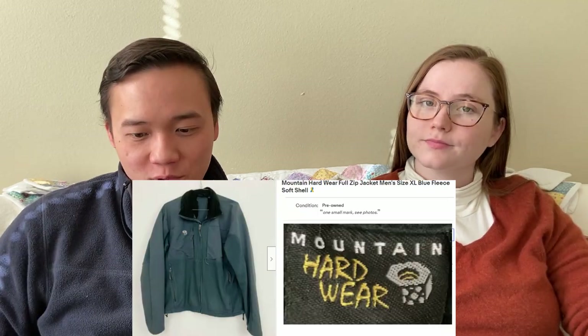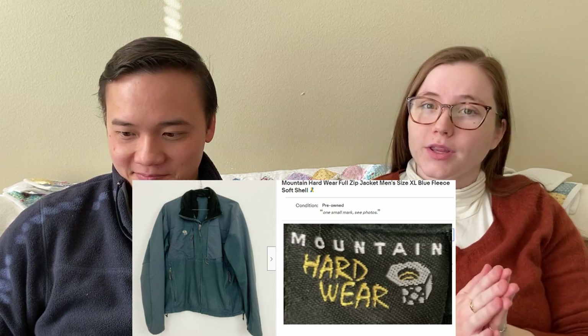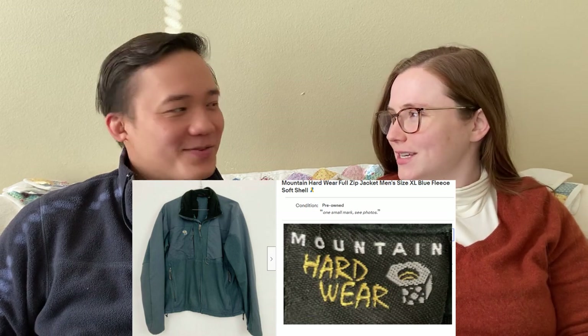To start us off, we sold this Mountain Hardware zip-up fleece jacket. The buyer was all in $51.20 on eBay, so that was the price plus shipping. This is a really good brand to be on the lookout for. We've sold a couple things by this brand. We don't find it that often because we live in Houston, and people in Houston aren't that outdoorsy. But when we do pick it up, we love selling it because it sells for good money and pretty quickly too.